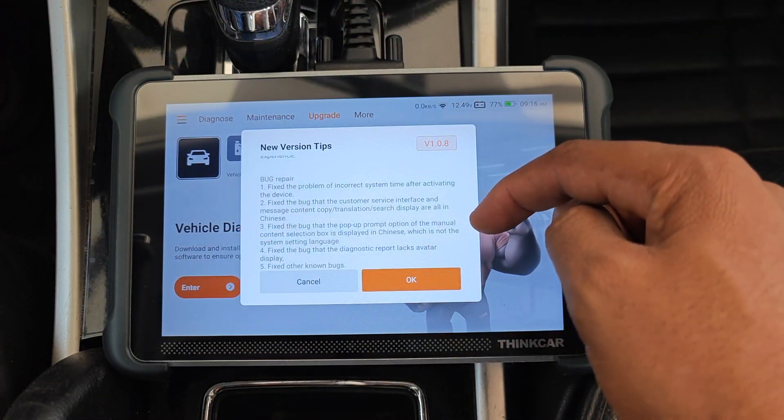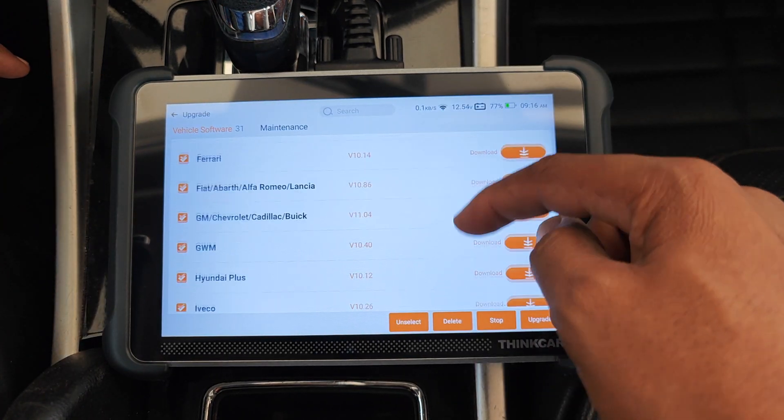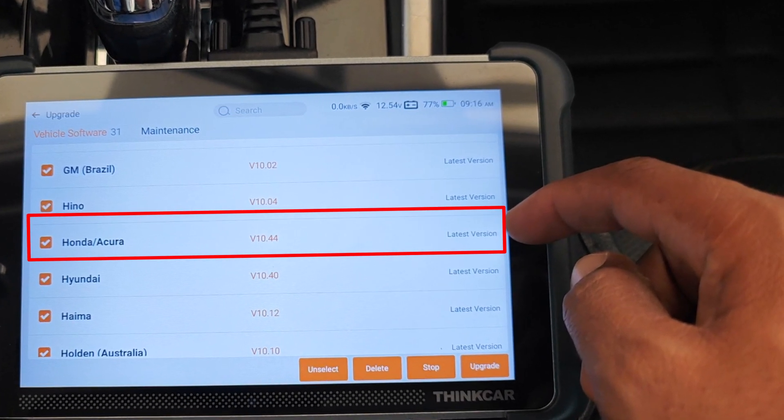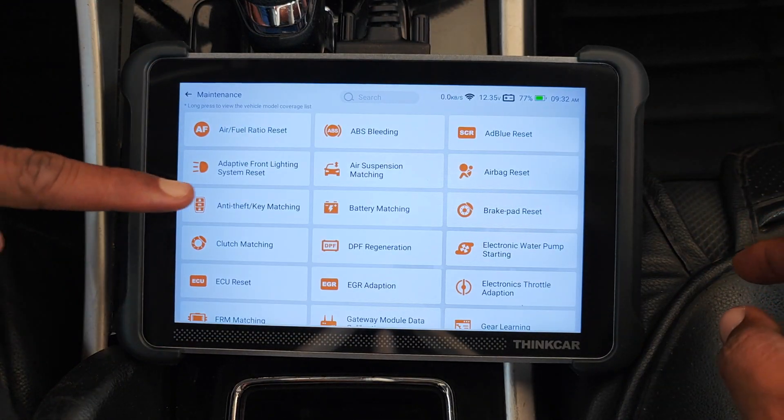This update is for the Think Car software that runs the 689. If we leave here and go into the specific vehicle updates, you can see that the Honda software is at its latest version. For round one, let's attempt an all keys lost on this car before updating the scanner.